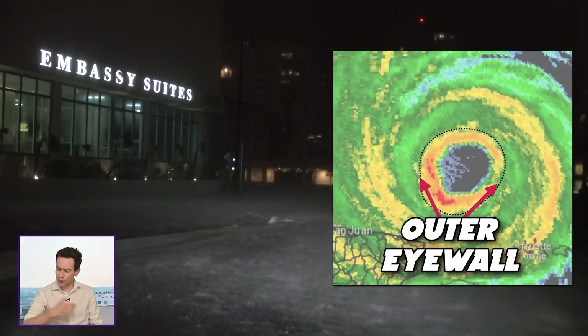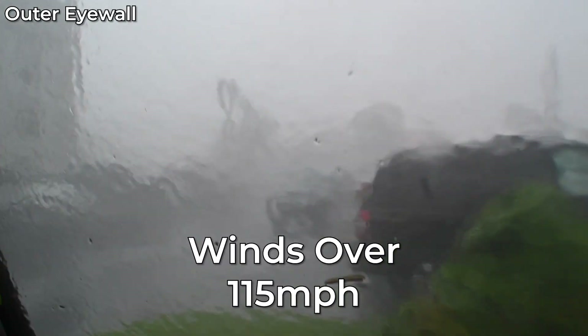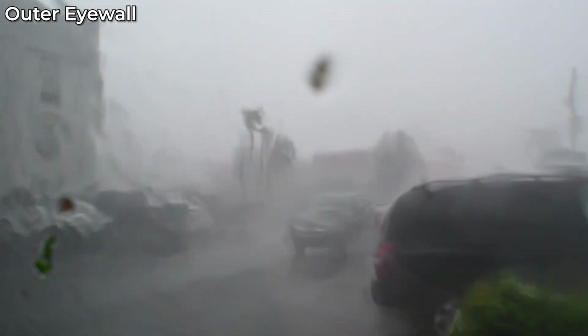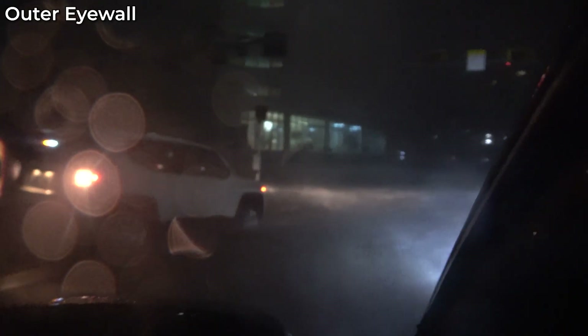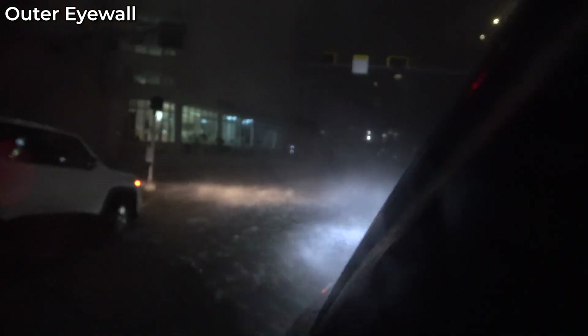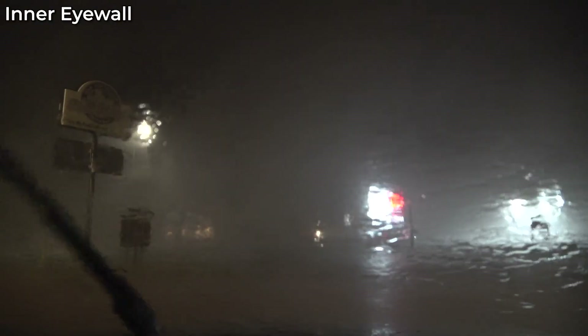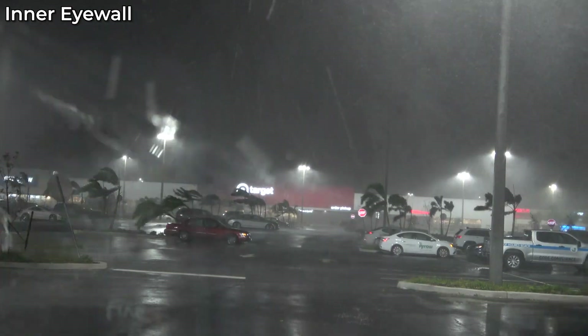Then it's time for the eyewall. The eyewall is that innermost ring of furious winds that surrounds the eye. The winds hit suddenly and they grow fast, sometimes more than 115 miles per hour in a major hurricane. Visibility drops to near nothing. You get whiteout conditions due to the heavy rain and wind. And the noise is just ferocious — it's like a swarm of bees or a waterfall. And as you get to the inner eyewall, things get weird. The winds become more sporadic, with extreme gusts.